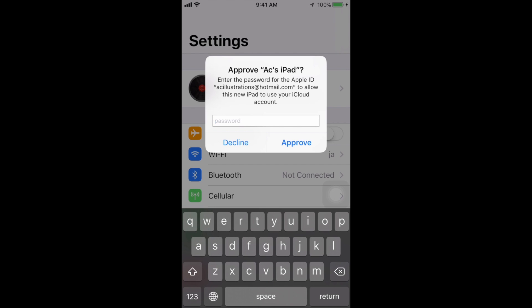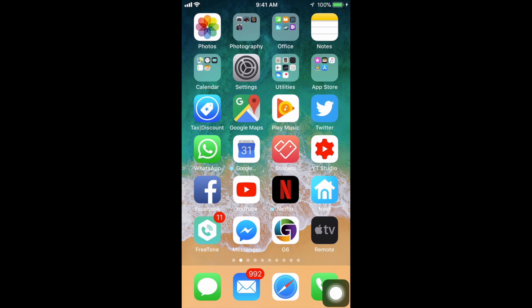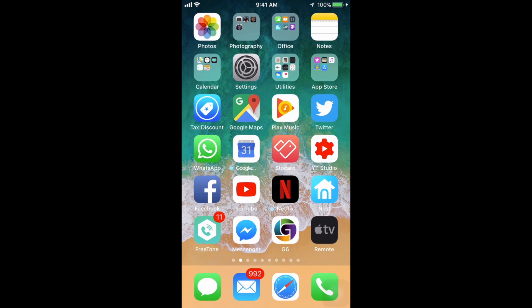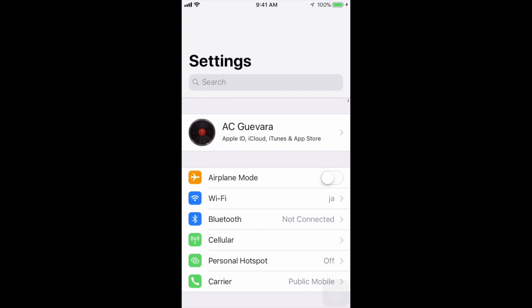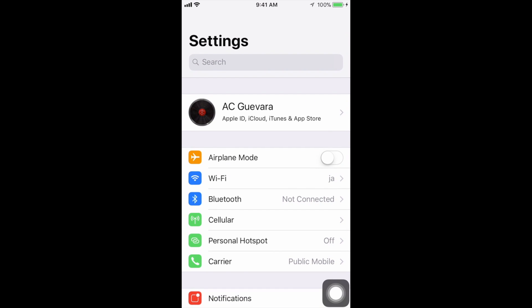Right now this seems to be working already, so at this point we're all good. You guys should be able to use the same password you were using before — that did not reset, don't worry about it. Everything should be working throughout your iPhone. As you can see, we don't have any red flags anymore. You guys can always go into your Apple ID up here and you should be good to go.